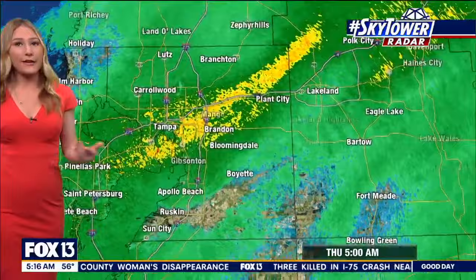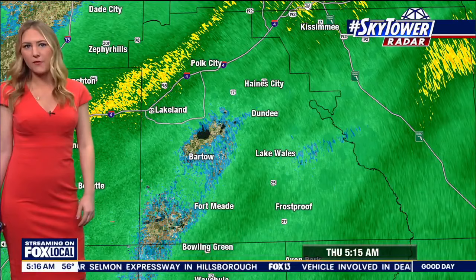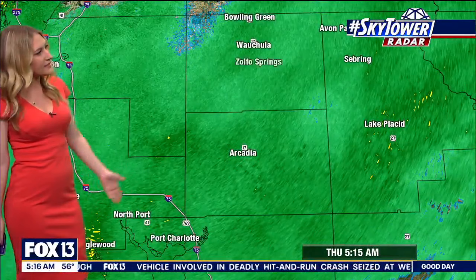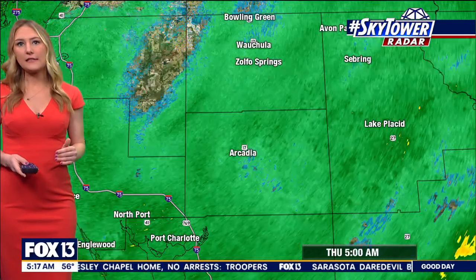Boyette is kind of seeing just some spotty showers as well. Our inland areas around Polk County have already dealt with some slightly heavier batches of rain from Haines City through Polk City. Some of our southern areas are kind of getting a break from some of that rain right now near Fort Meade. Our southern counties will just continue to see this steady rain through the morning hours, with some breaks at times as we get a couple of lines with some clearing in between. But by this afternoon and this evening, things are going to start to break up really all across the area.